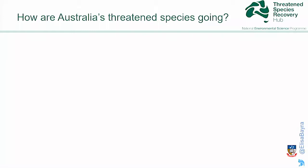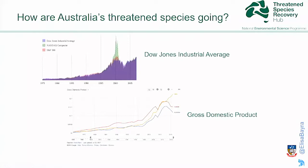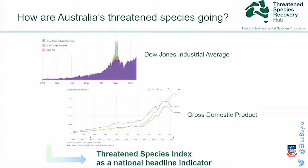No one really knows. But we are trying to tackle this question, and we are getting inspiration from the economy — how the economy uses stock market indices or national indicators like the gross domestic product, the Dow Jones, how they report on what's going on with the economy or the country's production. This is where we got inspired to develop, with many stakeholders, a Threatened Species Index for Australia as a national headline indicator.